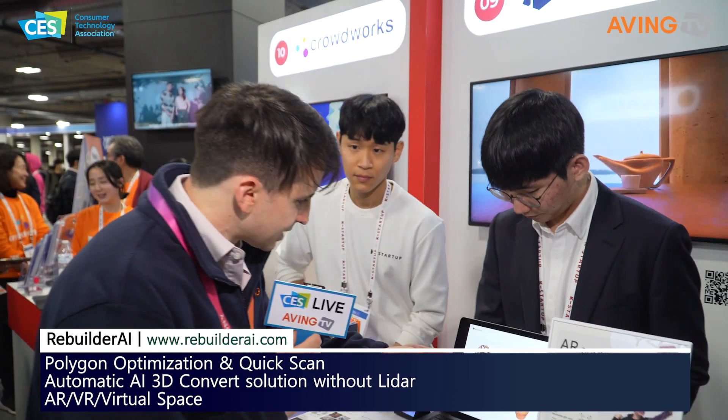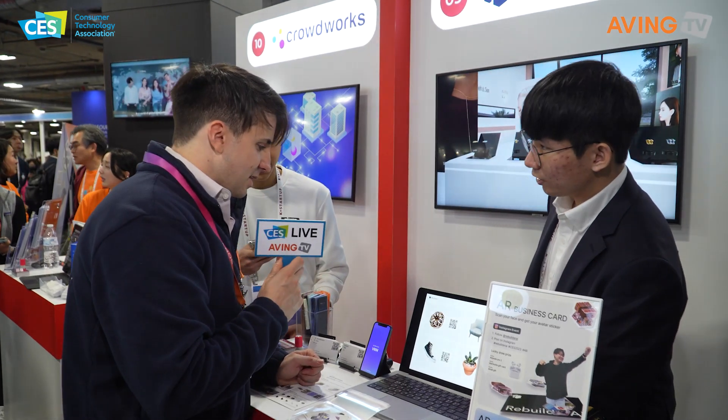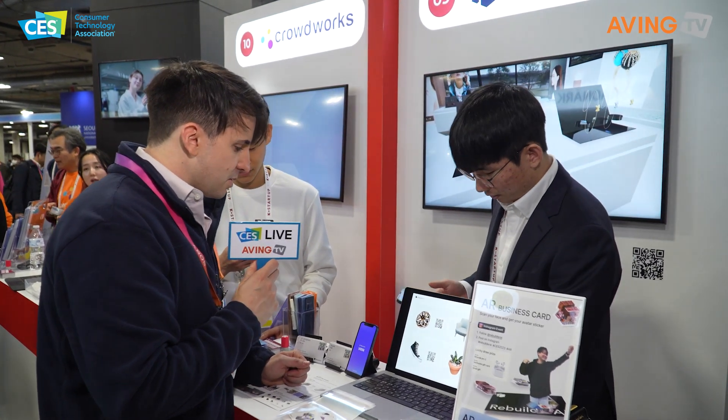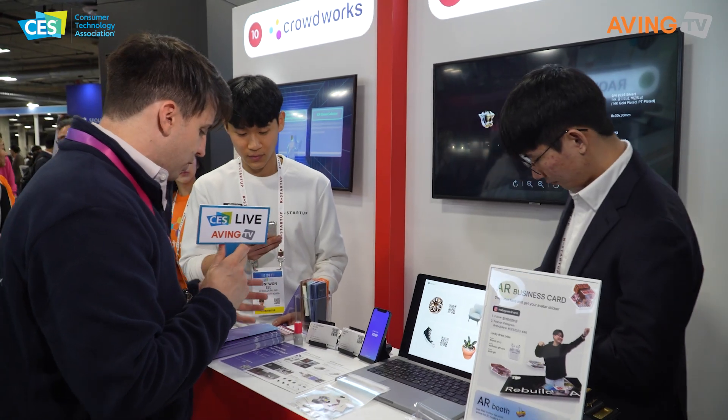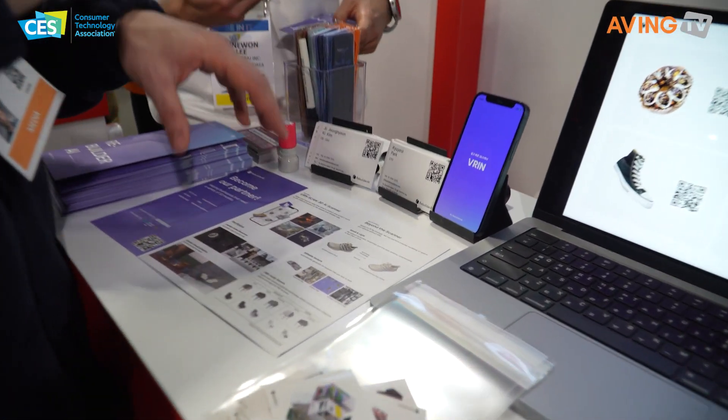So like this right here — someone made a 3D model. Is that a donut or a cupcake? Do you want to see? You can basically use your phone and create these 3D models.